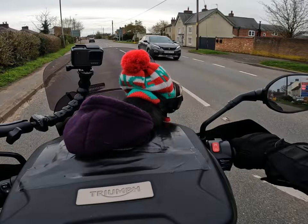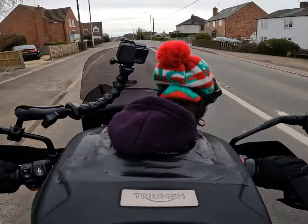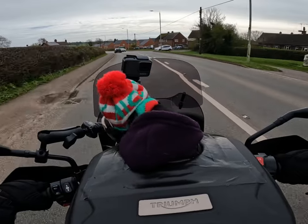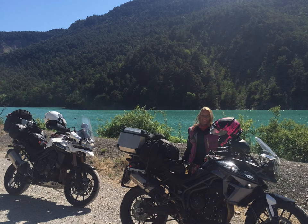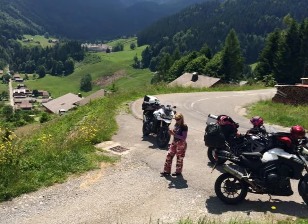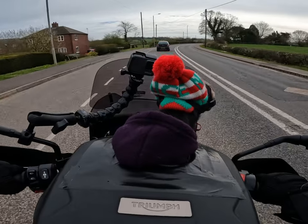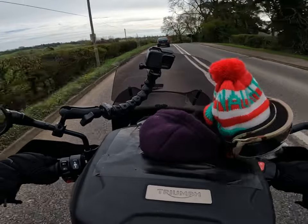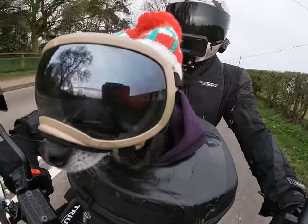She did quite a few development miles on this. We took this particular model - it was production ready but not quite released - out to the Alps. My boss said 'you might as well take that one with you,' so my wife took exactly the same bike, same color scheme, same spec. At the time I had a Triumph Explorer, so she pretty much got a free holiday out of it, bless her.